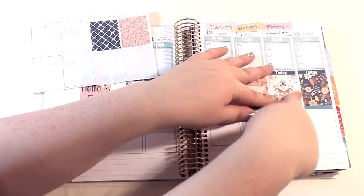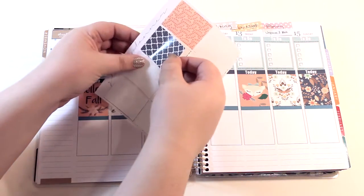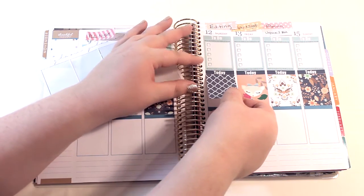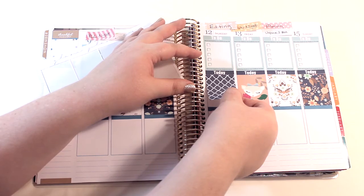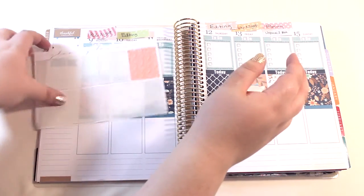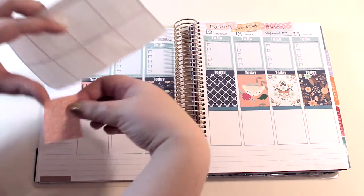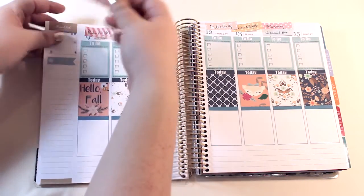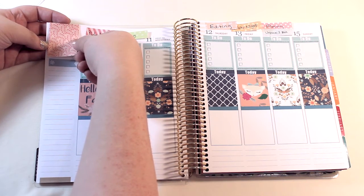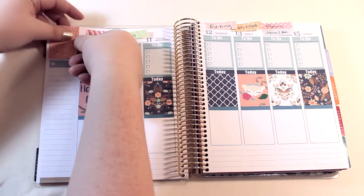Elle, who runs Glam Planner, is actually the one who inspired me to start planning. I saw her videos and then got obsessed with not only hers but all the planner videos on YouTube. Then she started a sticker shop, so when I got obsessed with stickers — and it takes like three weeks to get your Erin Condren planner — in the meantime I just went all in on the Etsy stickers. This is looking really cute so far.